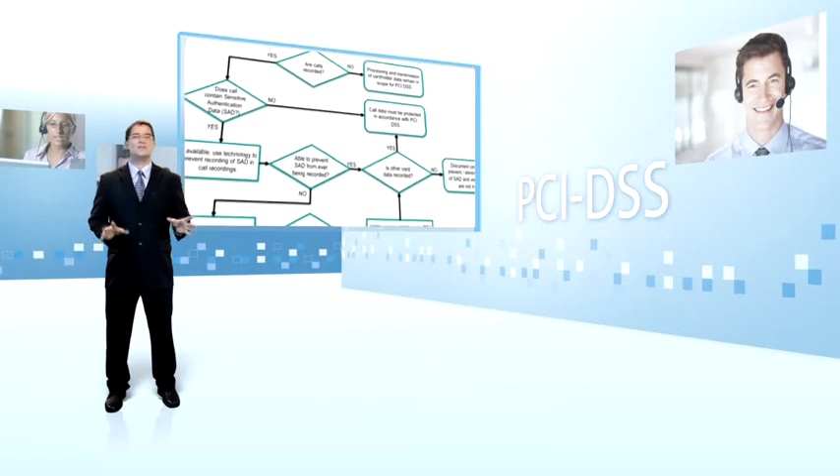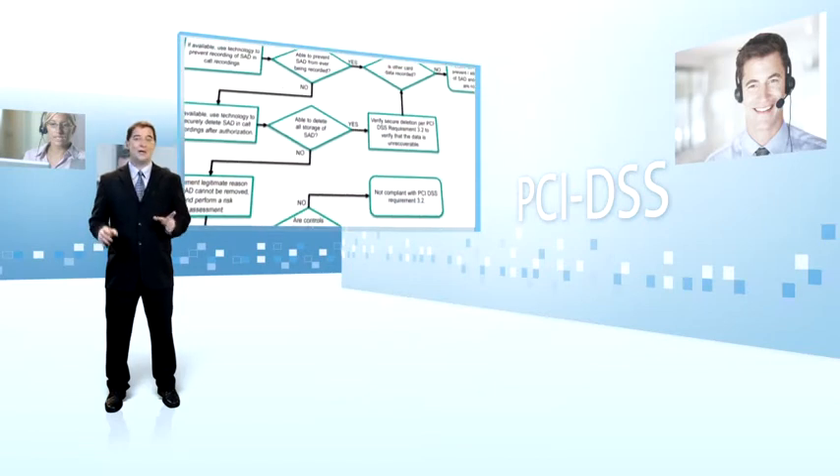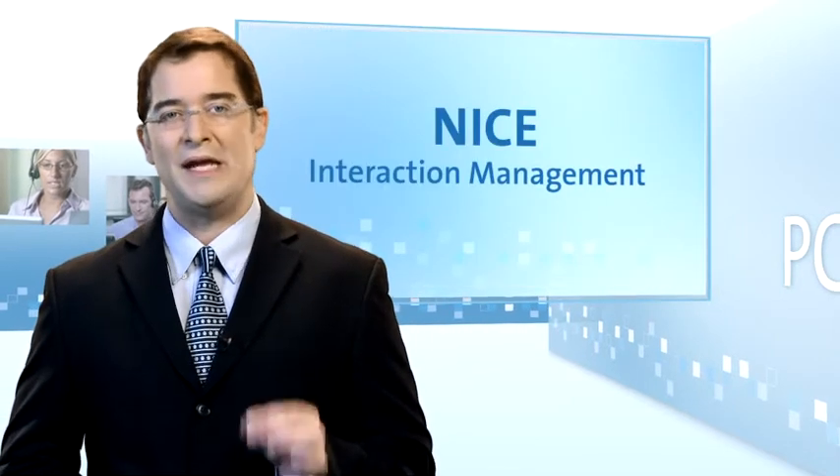Finding your way in this regulations maze may be challenging. Lucky for you, NICE interaction management gives you complete peace of mind throughout the complex PCI compliance process.